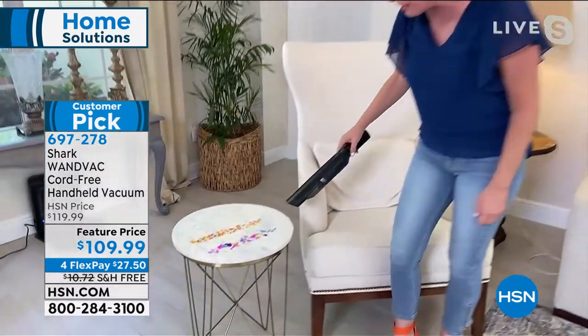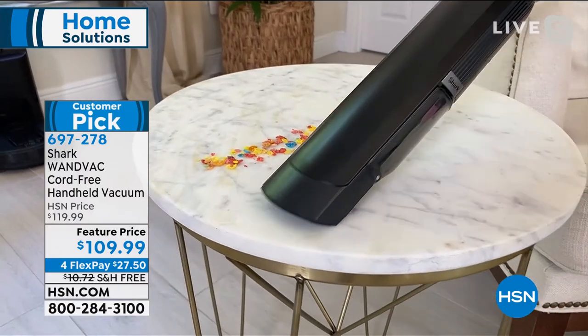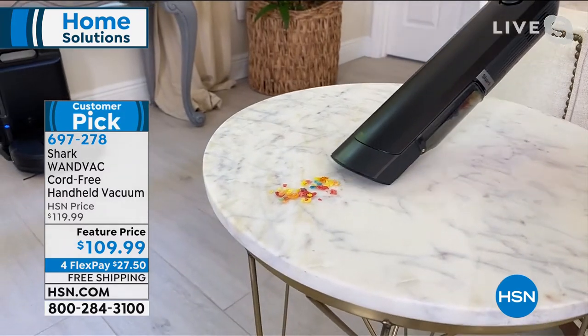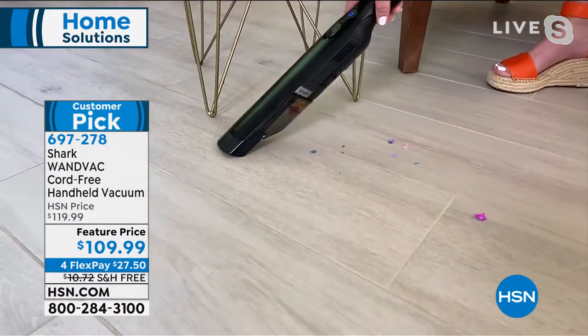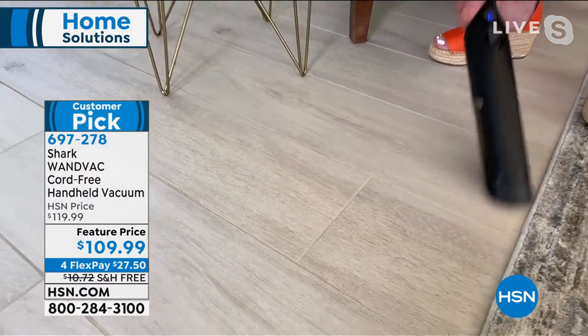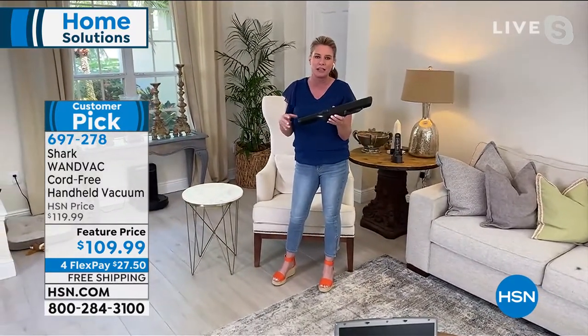We can all agree we need a handheld in our home, but we don't want something heavy because we want to get up high, get down low, and clean everything in between. This is going to be a game changer — you're actually going to like to clean because it makes it so fun and easy. Whether you're a crafter, a chef, or just a busy person, this is your grab-and-go. Tracy uses it all day long — kitchen, great room, bedroom, bathroom.